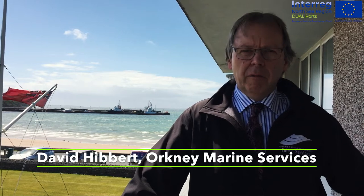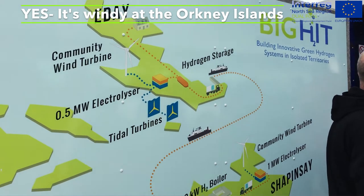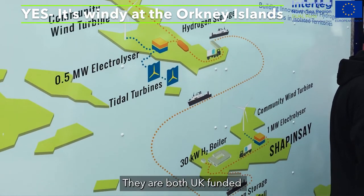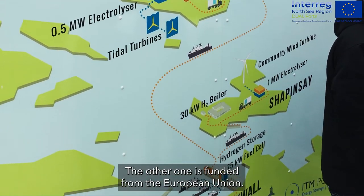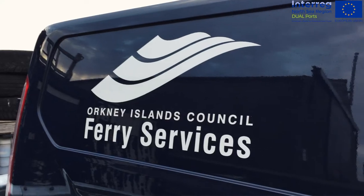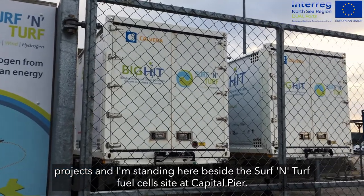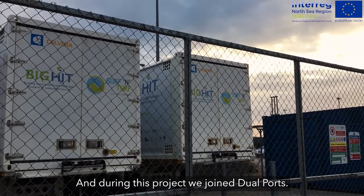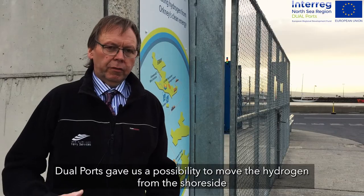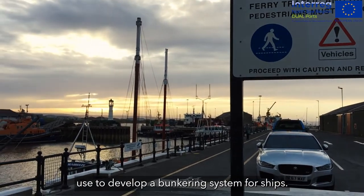This is David Hibbert from Orkney Marine Services, part of Orkney Council. We have a number of hydrogen projects ongoing at the moment — one is Surf 'n' Turf, another is Big HIT, both EU-funded. We have been developing quite a lot of hydrogen projects, and I'm standing here beside the Surf 'n' Turf fuel cell site at Kirkwall Pier. During this project we joined Dual Ports, which helped us move the hydrogen from shore-side use and develop a bunkering system for ships.